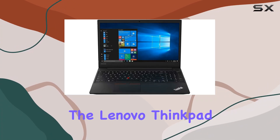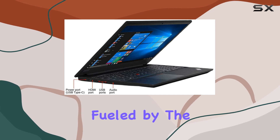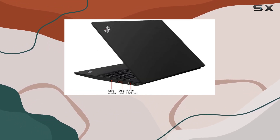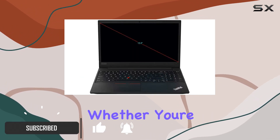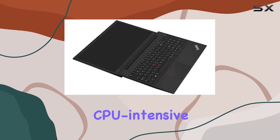Today, we're diving into the Lenovo ThinkPad E590, a business laptop that packs a punch. Fueled by the 8th-gen Intel Quad-Core i5-8265U processor, this machine delivers responsive and powerful performance, whether you're gaming, streaming videos, or tackling CPU-intensive projects.